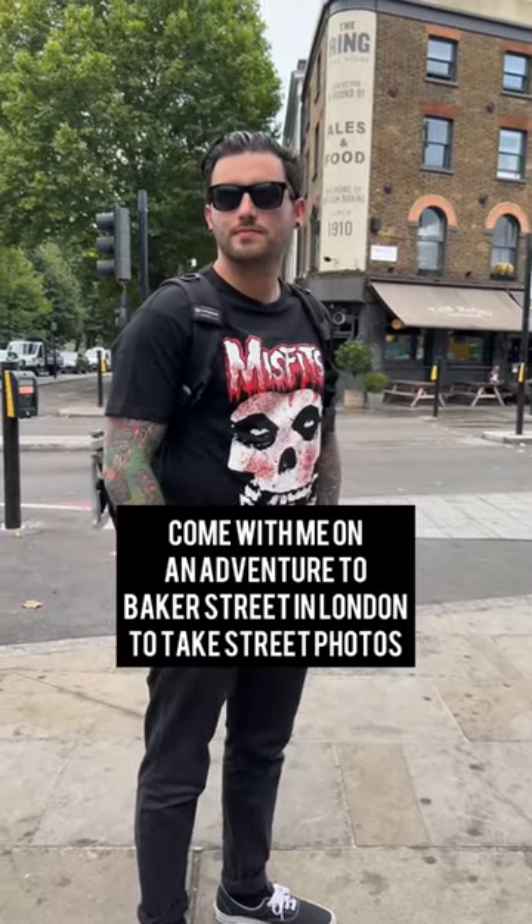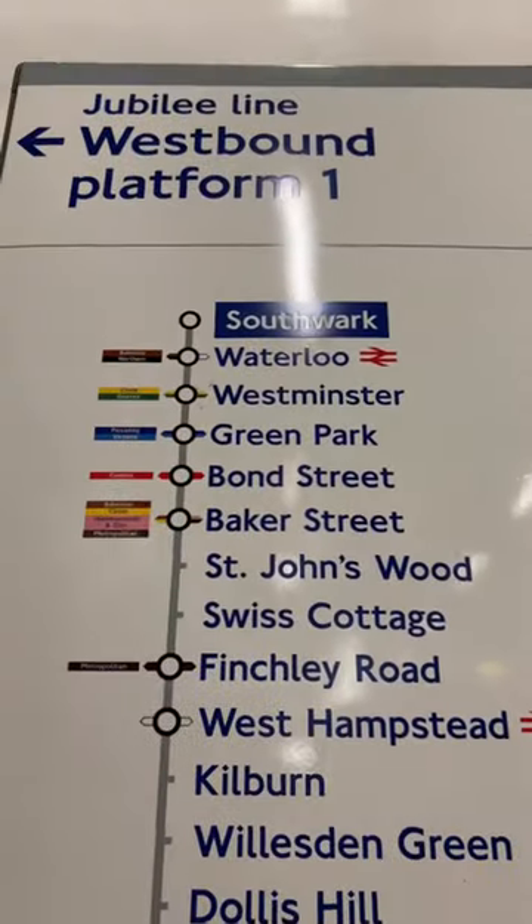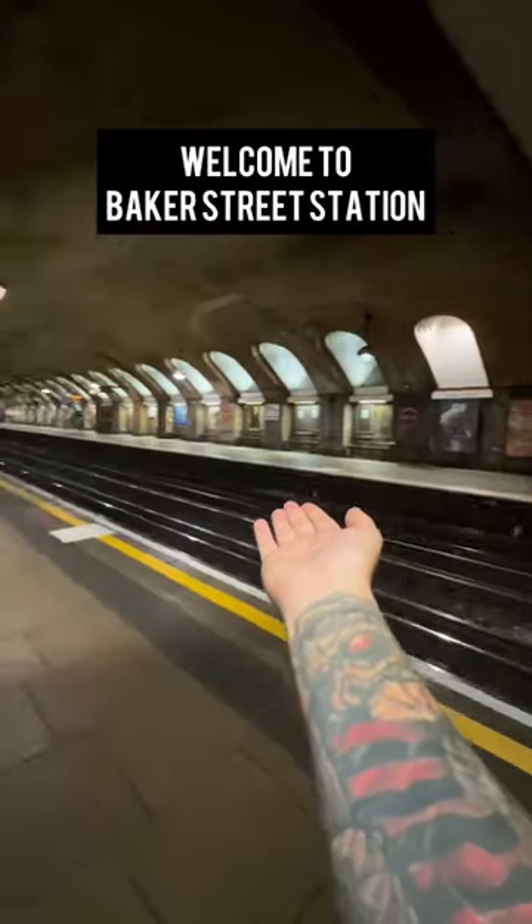Come with me on an adventure to Baker Street in London to take some street photos. After a quick train ride, welcome to Baker Street Station.